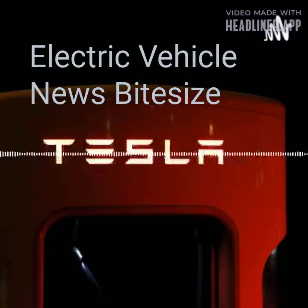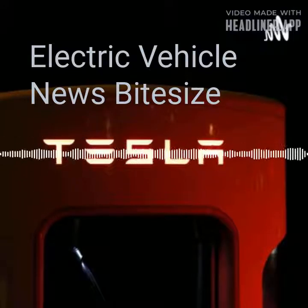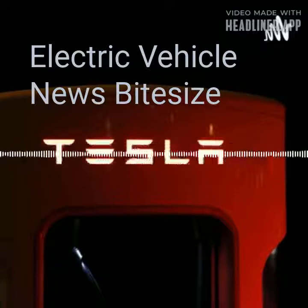Audi e-tron makes charging electric cars easier. The biggest shift to electric driving is how we power our journeys. That's why when developing its rapidly growing e-tron model range — from the Audi e-tron SUV and Audi GT e-tron sports car to the new Audi Q4 e-tron Sportback — Audi made charging a core design process.